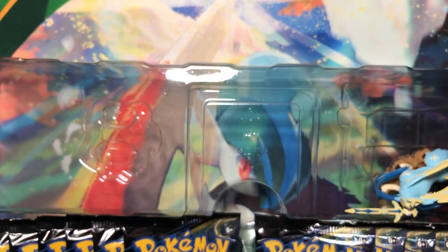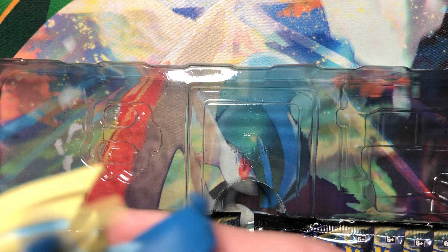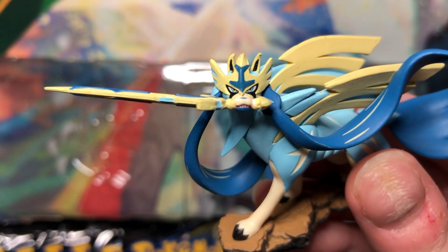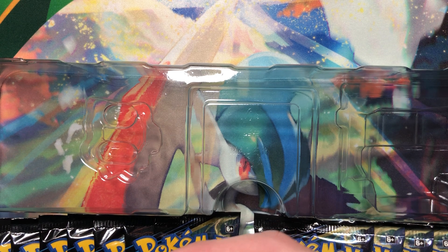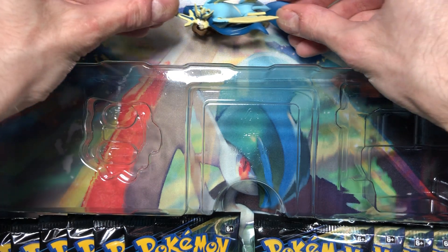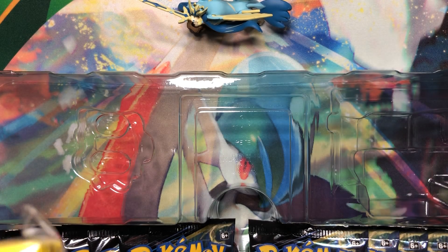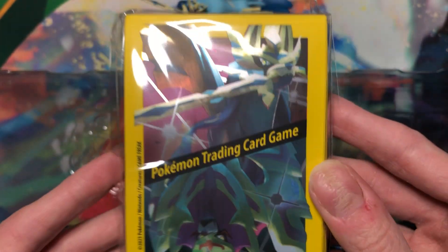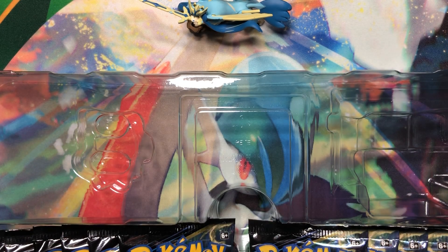It looks nice. Apparently he's hard to stand up, but mine stands up pretty well — a lot of people were complaining about that. And then you get the sleeves, which look cool, but they're matte sleeves, which are annoying because we can't use them for binders. And the yellow borders are just way too jarring — a fitting send-off for the last set to have yellow borders.